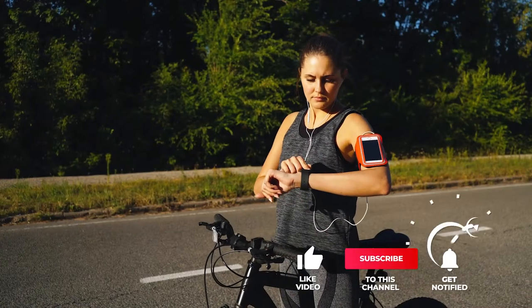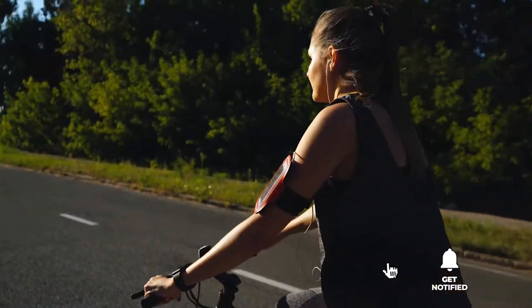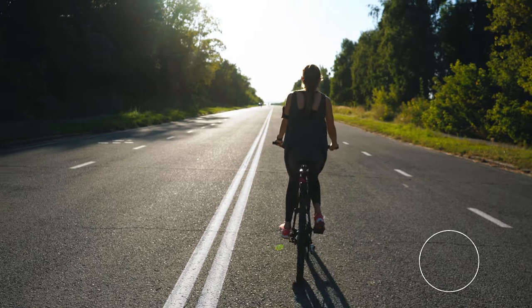If you haven't found a smartwatch that meets your cycling needs yet, keep watching because I have some more lined up for you. If this is your first time visiting this channel, be sure to subscribe and please hit the bell icon to receive notifications of my next videos.